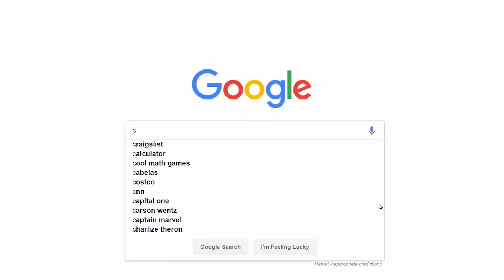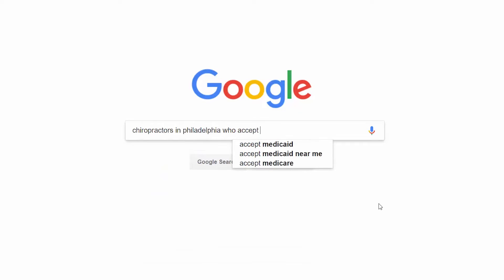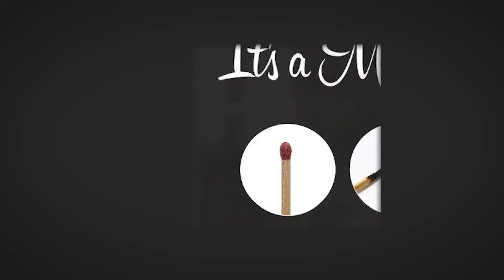It doesn't work that way with Google Ads because of keyword match types. Let's say you target the word "chiropractor" as a broad match or phrase match keyword. If someone searches "chiropractors in Philadelphia who accept insurance," that search is possibly going to trigger your ad — just like it is for everybody else who's targeting the keyword "chiropractor." The competition is exactly the same, so your cost per click isn't going to be any lower simply by targeting that phrase as a long-tail keyword.